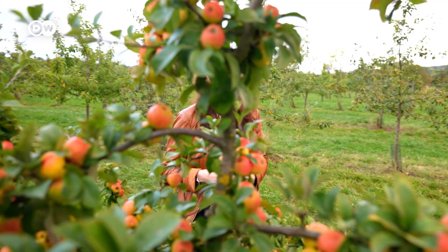Seeing this region with my own eyes and seeing how many varieties of apples there are has made me realize how much apple cider production defines the region. And with that, it's time to say goodbye. Until next time, au revoir.